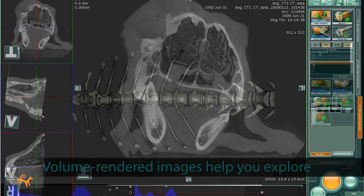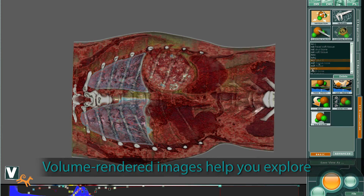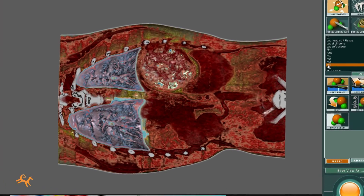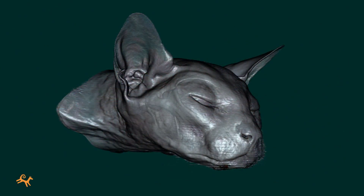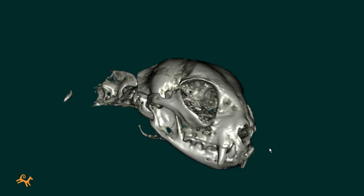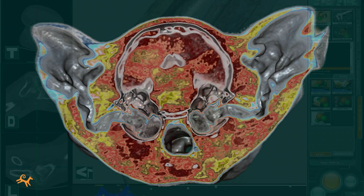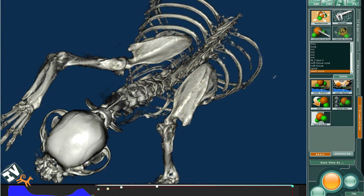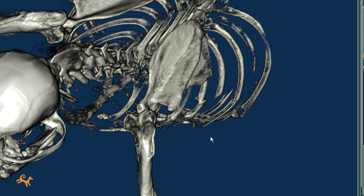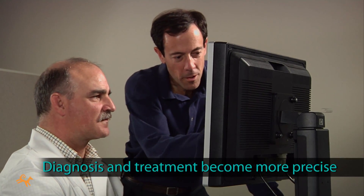Taking the next step, Phydex CT volume rendered images offer new ways to explore anatomical details and anomalies with remarkable clarity and flexibility. Diagnosis can become easier. Patients can be spared traumatic exploratory procedures. Conditions and options are easier to explain to the owners. And treatment can become more precise and more confident.